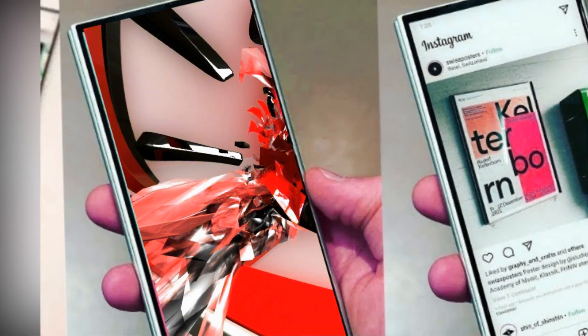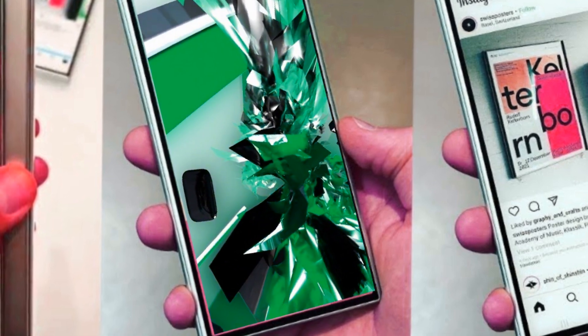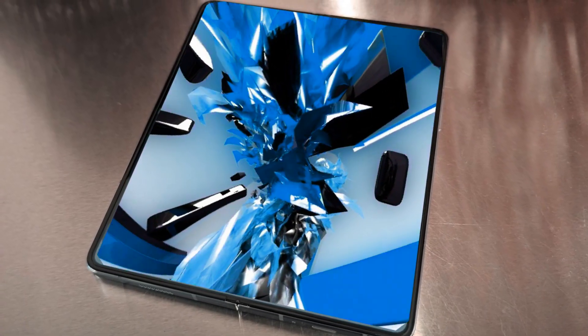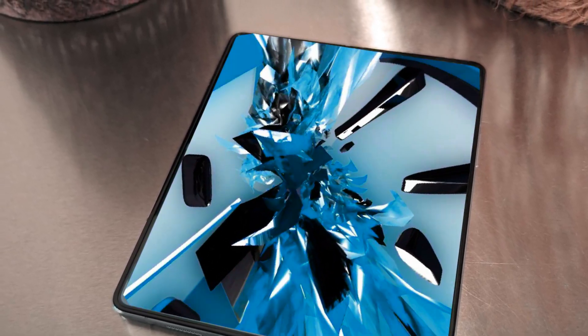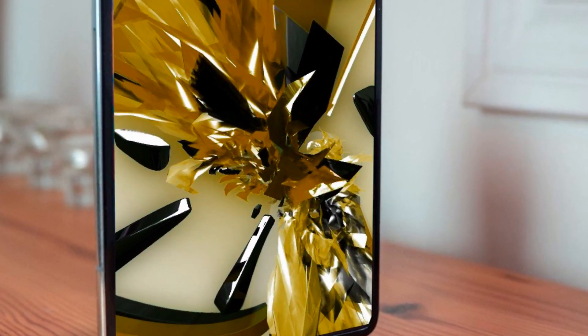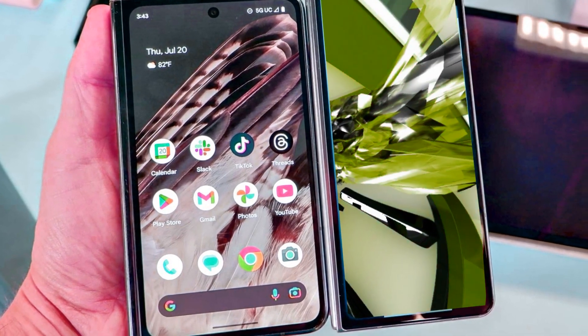Expectations include a wider aspect ratio for the external display and a 120Hz dynamic AMOLED internal display shielded by Gorilla Glass Victus 3. The camera setup features notable improvements, including a 10MP wide-angle camera on the cover display, a 4MP under-display camera internally, and a robust rear setup with a 50MP primary camera, a 12MP ultra-wide, and a 10MP telephoto with 3x optical zoom.